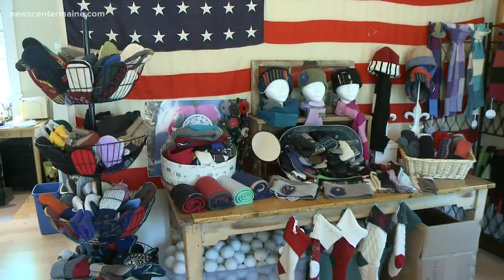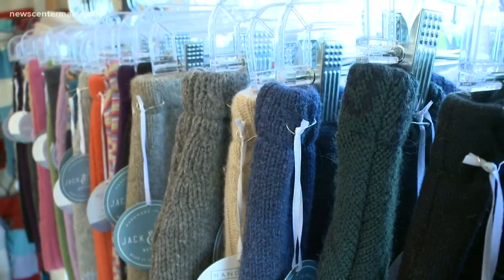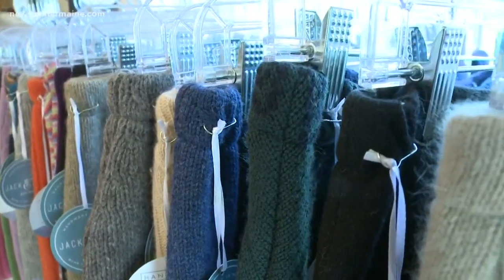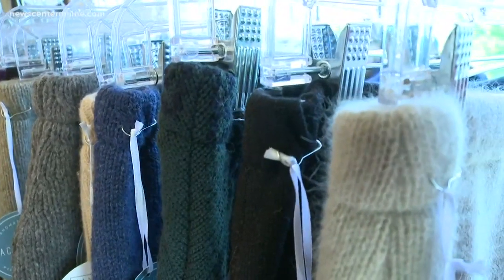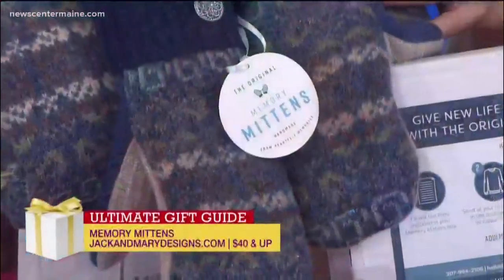A big piece of Robertson's business is wholesale — she buys sweaters in bulk and turns them into headbands and scarves, even bun warmers to wear over leggings in the winter, selling them in stores all over the country. But by far her most meaningful venture has been the memory mittens, which were even featured on the Today Show's holiday gift guide.